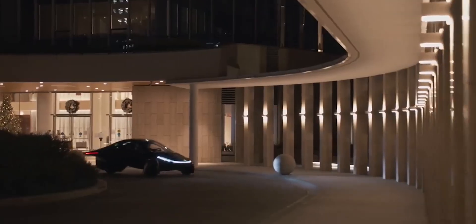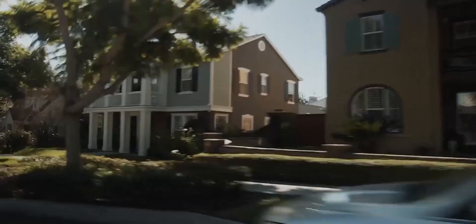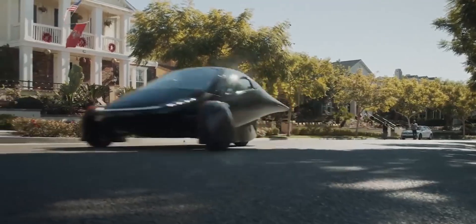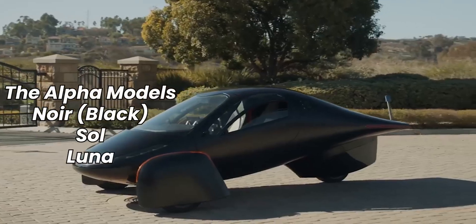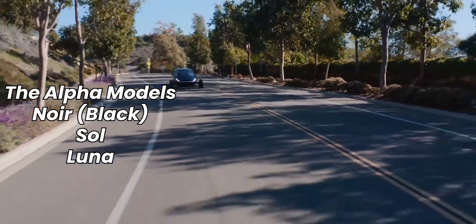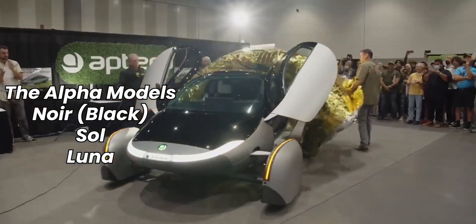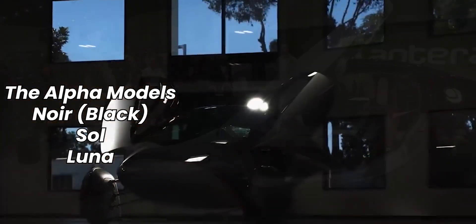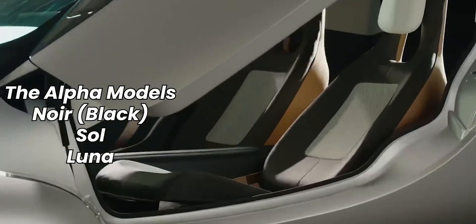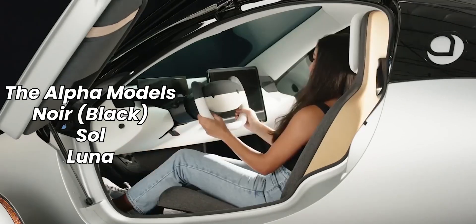For those unfamiliar with Aptera, it might be helpful to know that Aptera structured its production process into a couple of phases. These phases included early prototypes to validate their basic design and engineering, starting with the Alpha model. Aptera released three Alpha models. First was the NOR, which was predominantly black, and its name derives from the French word for black. The second Alpha iteration was the Sol model, released in June 2021, which was predominantly white and named from the Spanish word for sun. The Lunar was the final Alpha model, released in 2021, and its name was inspired by humankind's fascination with space travel and technological innovation.